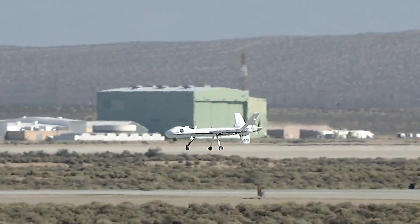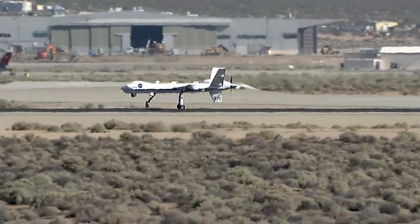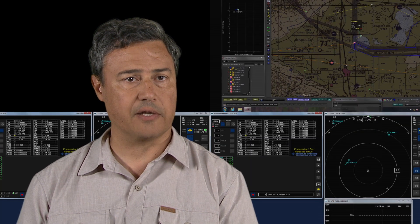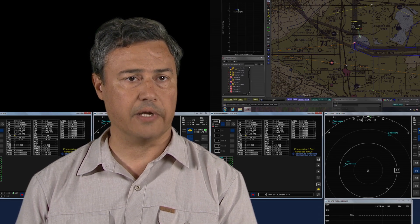The technology in the past wasn't there. There wasn't a commerce reason for unmanned aircraft, but it's there now. We're going to do long endurance, which is about 20 to 24 hours of flight time, which if you were sitting in the aircraft, you would not be able to do.